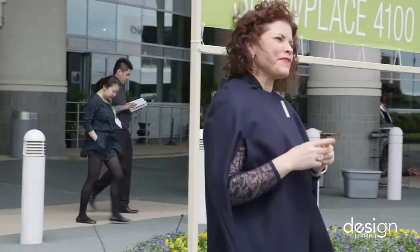That was awesome. Showplace and Hamilton have great products and great designers. We'll see you next time at High Point Market.